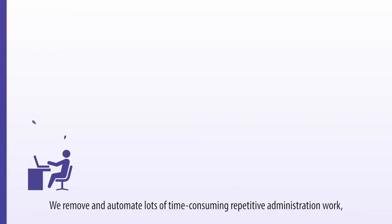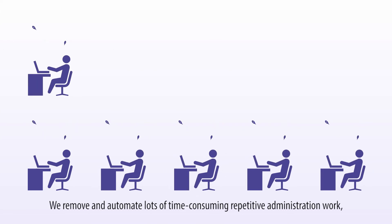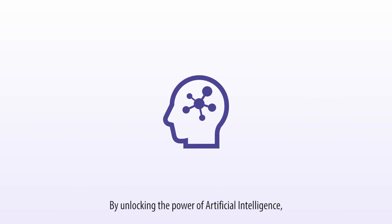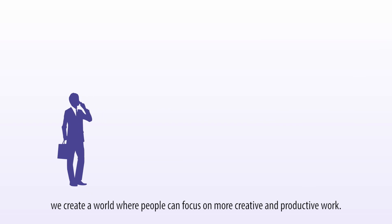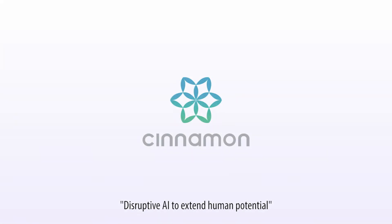We remove and automate lots of time-consuming repetitive administration work, and improve productivity of business people. By unlocking the power of artificial intelligence, we create a world where people can focus on more creative and productive work. Disruptive AI to extend human potential.